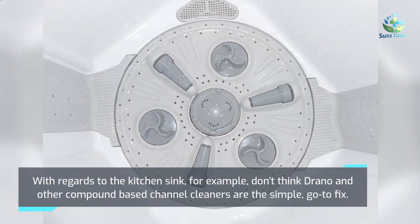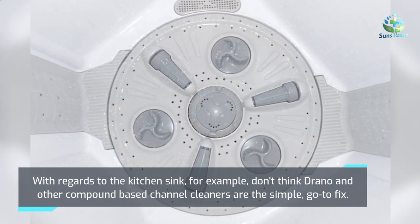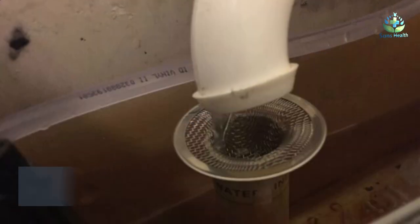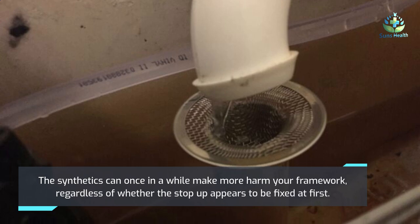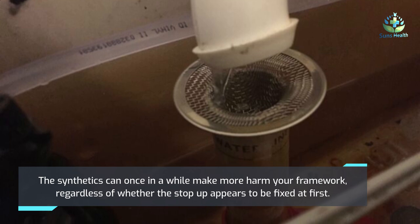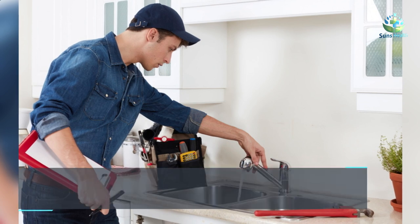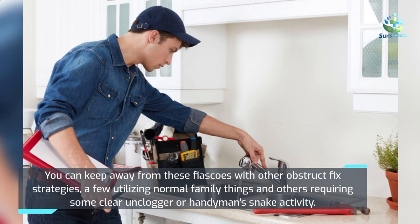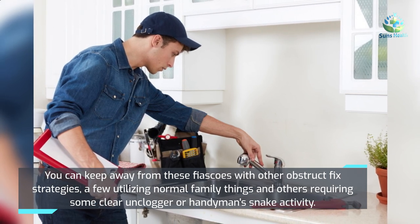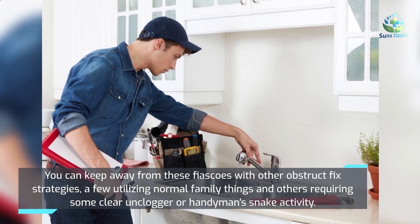With regards to the kitchen sink, for example, don't think Drano and other chemical-based drain cleaners are the easy go-to fix. The chemicals can sometimes cause more damage to your system, even if the clog appears fixed at first. You can avoid these problems with other unclogging methods, some using common household items and others requiring a plunger or plumber's snake.